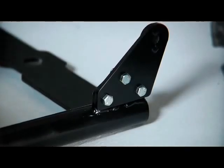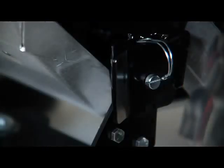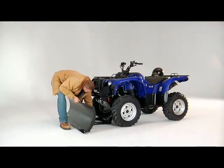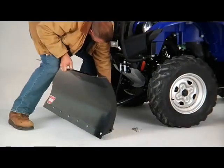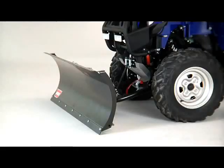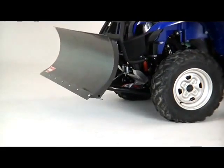Nothing is faster, more reliable, or easier to use. The Warn system's rapid connection, no-tools process is as easy as it gets. Simply drive your vehicle over the plow assembly, lift into the self-aligning brackets, insert pins, attach the winch or actuator, and you're ready to plow. When the job is done, simply detach the winch and pull the pins.